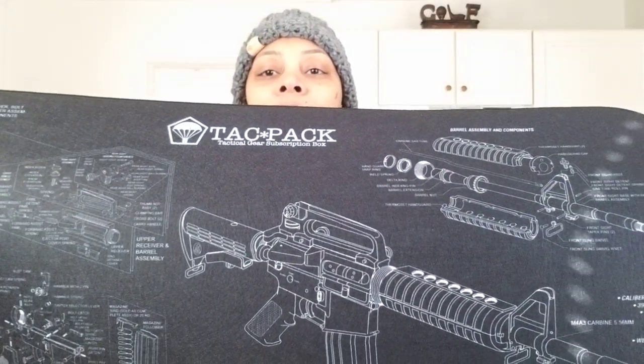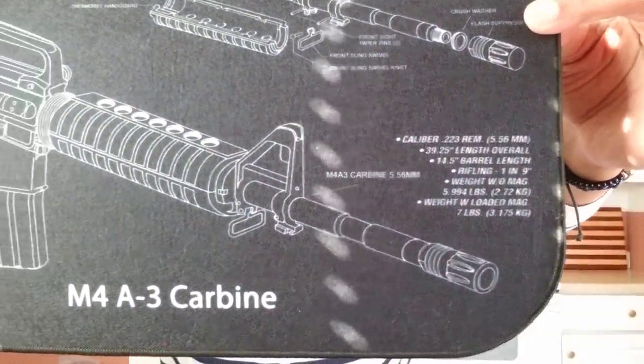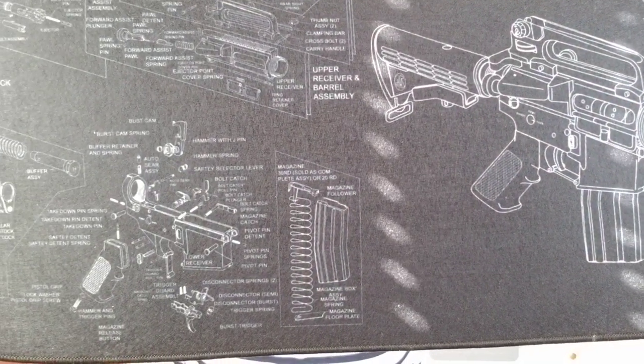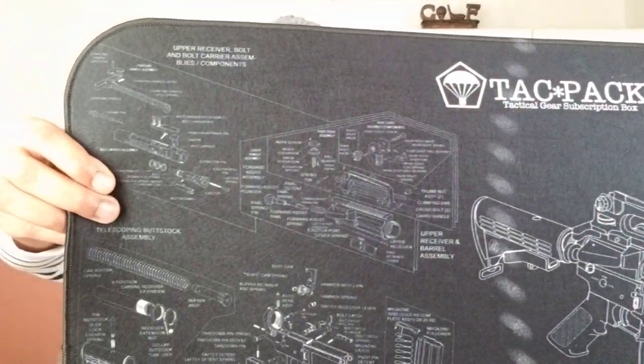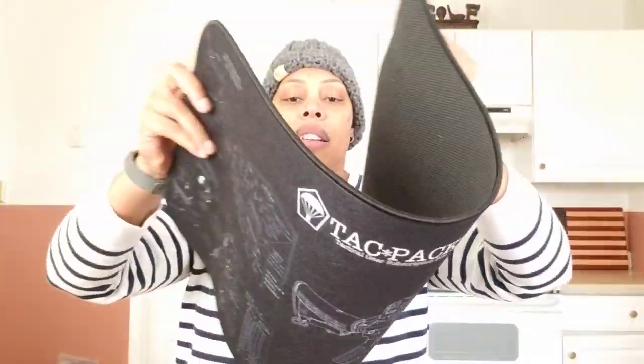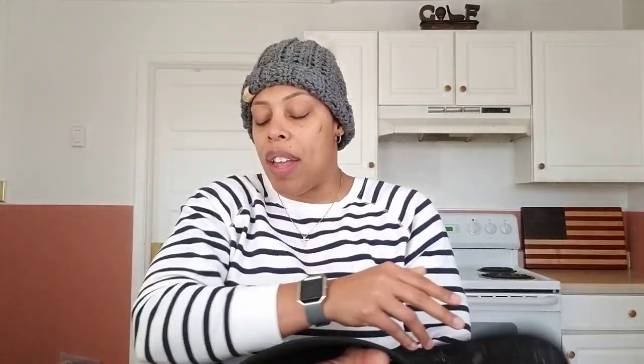Next up — the ABKT Rifle Cleaning Mat. This is worth $20. Of course, you have all of the blow-apart artwork of a classic carbine, and this will help you with all of your gun needs when you're putting parts together, taking them apart, and tinkering. I already have about three of them. When you're tinkering and trying to figure out what's going on with your pistol or rifle, this will help you keep your cleaning area nice. It also has the names of certain parts, so as you're getting acclimated with your firearm, you get a better understanding of the parts and what you're doing.